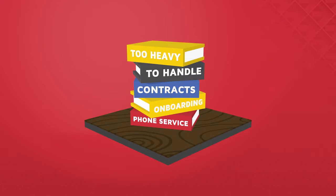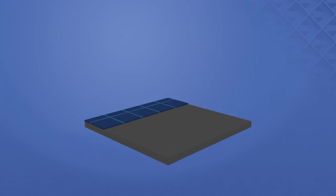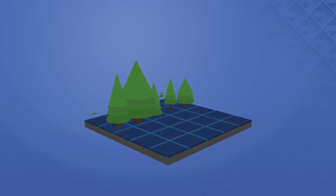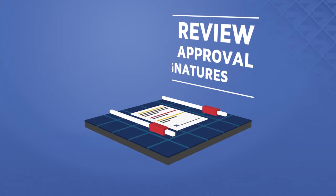So what can be done? It's actually quite easy. Go digital. So far, our customers have saved over 1 million square feet of forest by switching to electronic document review, approval, and signatures.